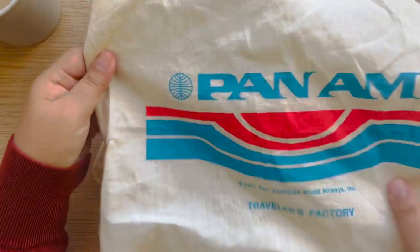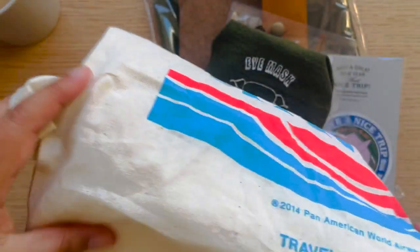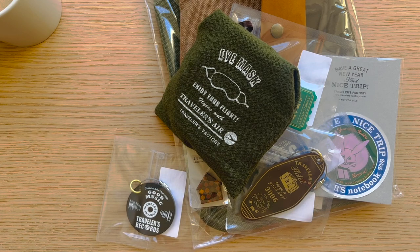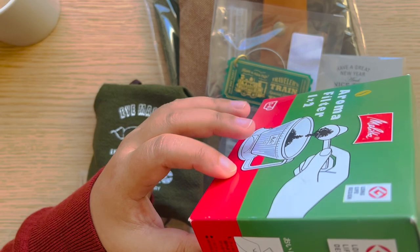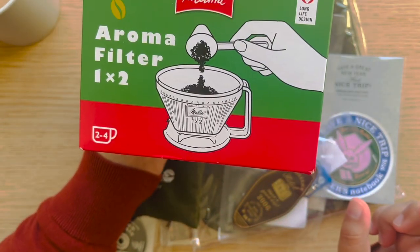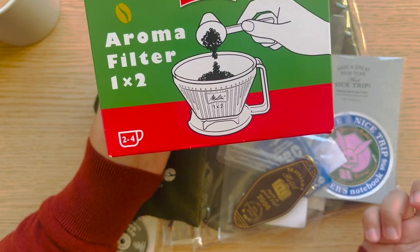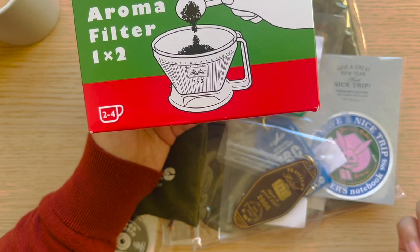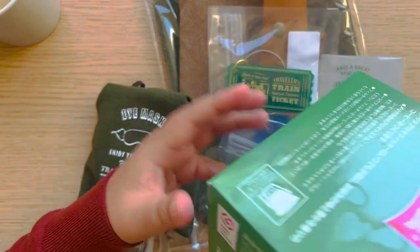I also got this Pan Am tote — I actually bought this because I needed something to carry my shopping. I folded it in my purse and it became my shopping tote throughout Japan, which is cute because it's Pan Am. The most unrelated purchase is this Melitta filter coffee filter set — I got it because I wanted the free coffee coaster from Tokyo Station, which you can only get if you buy a coffee item. My choices were coffee beans or this, and since we drink filtered coffee anyway, this was perfect.